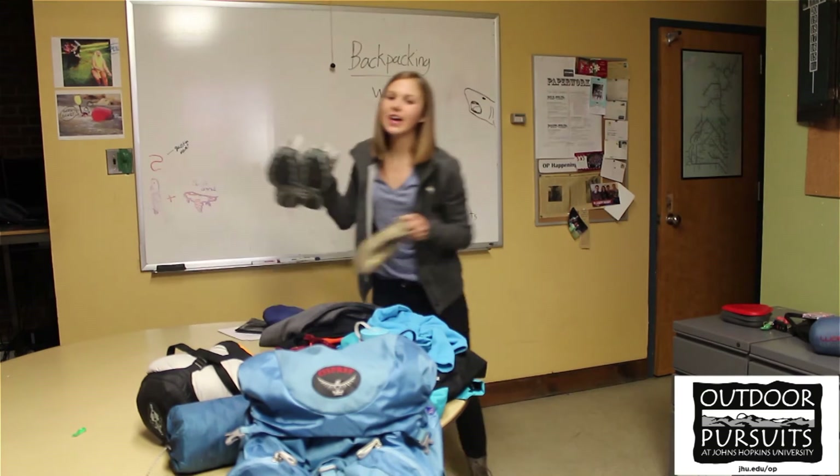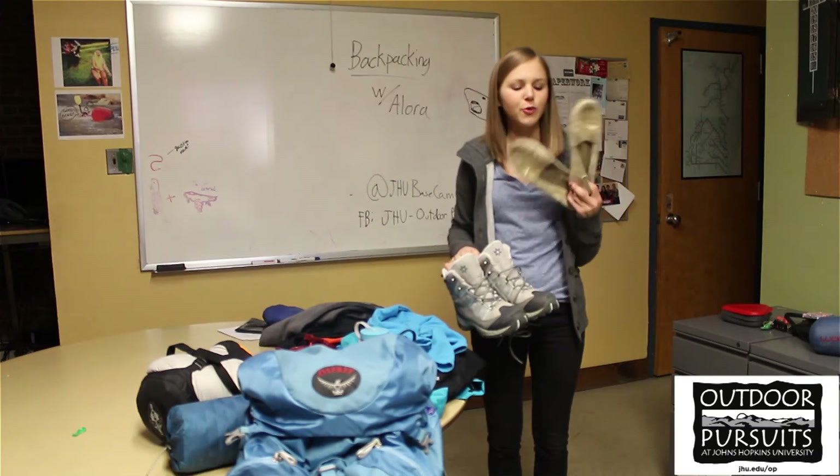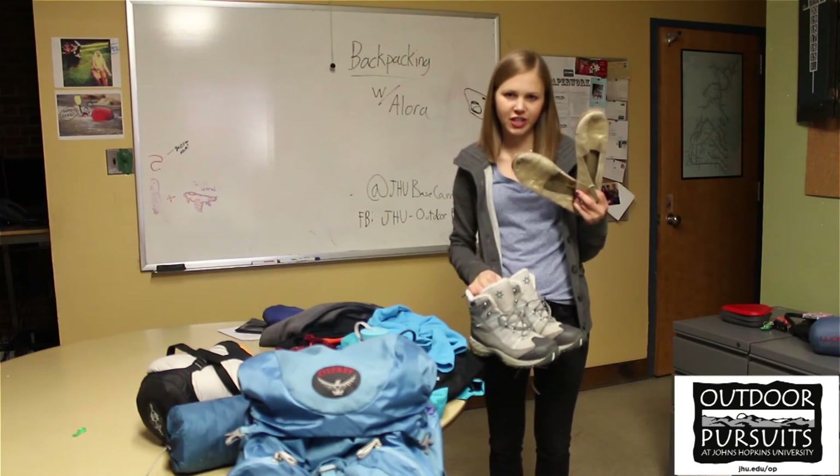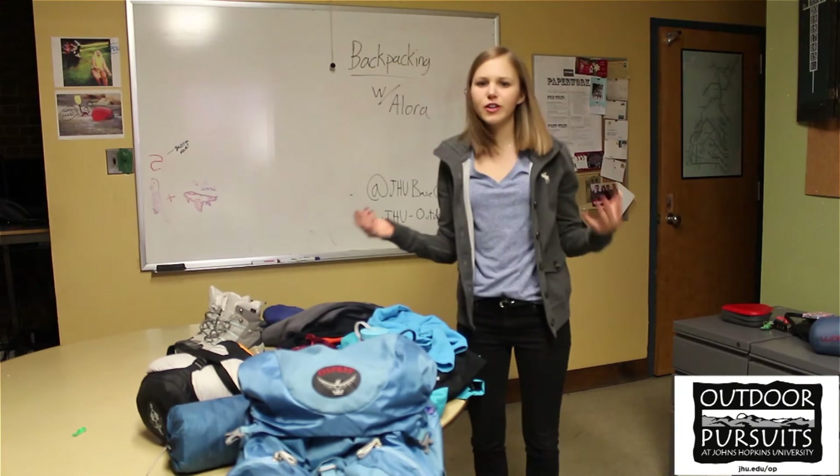For shoes, you're going to want to have some hiking boots that have already been broken in so that you don't get any blisters. But then once you get to camp, you're going to want a lightweight pair of shoes to change into so you can let your feet breathe — flats or crocs work really well too.